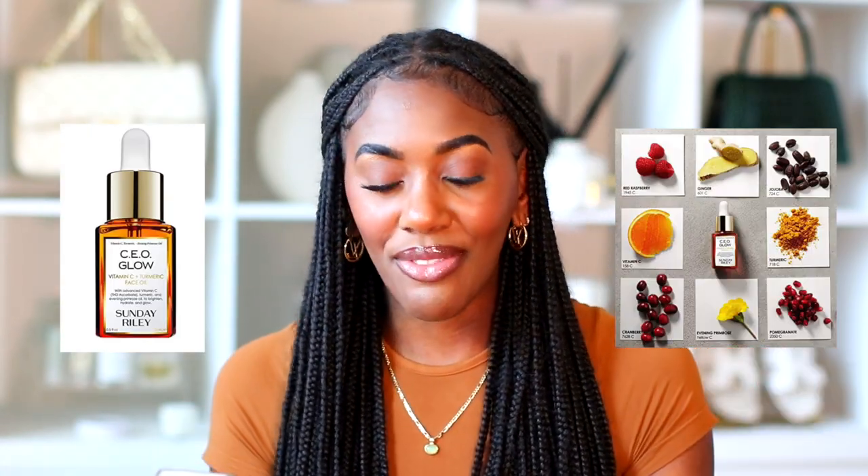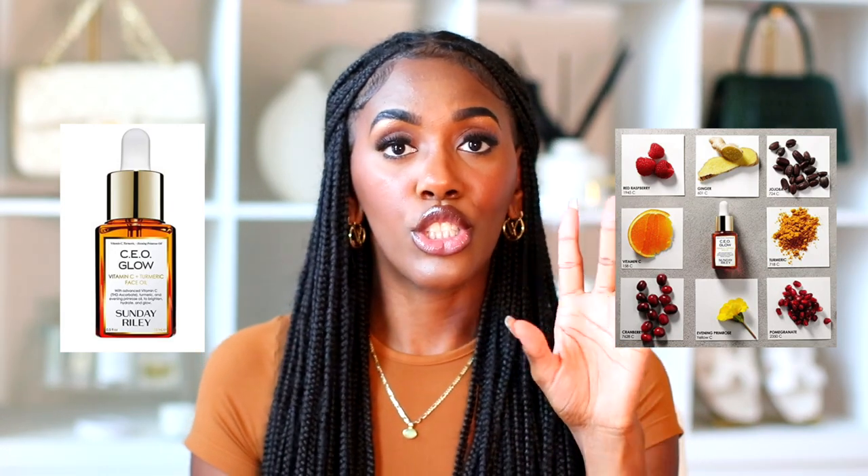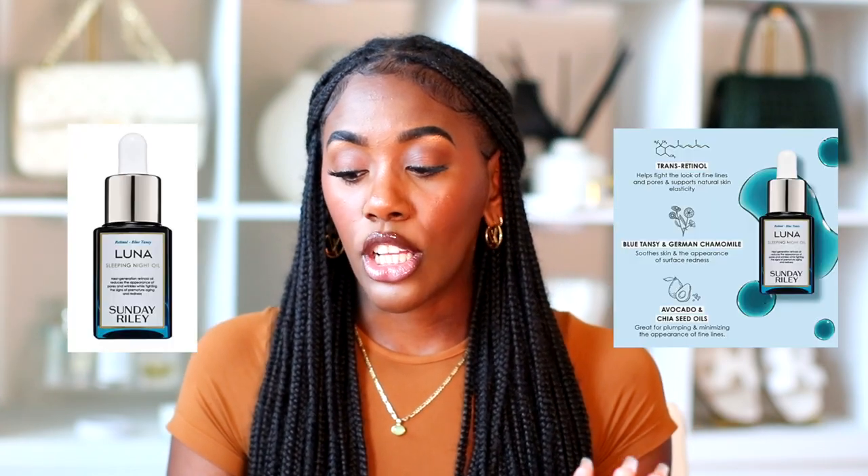A lot of our favorite items are on sale. One is the Sunday Riley CEO Glow Vitamin C face oil — I've talked about this so much in my vlogs. It really helps brighten my skin and gives me a vibrant, youthful glow. It's regularly $40 and on sale for $28, which is an amazing price.